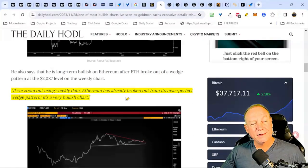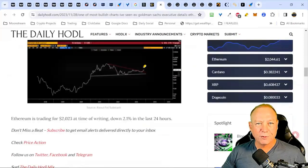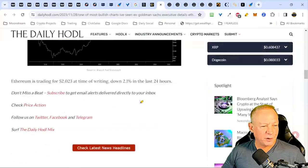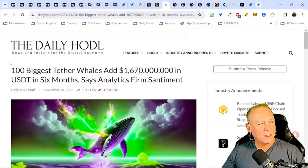Looking at ETH on the weekly data, it has already broken out from a near-perfect wedge pattern. We had this wedge pattern forming — that's why it's a very exciting time to be getting into crypto. These wedge patterns breaking out of downward trending trend lines are very common right now. Typically we want to see the price push up, break the trend wedge, then come back and retest. We're also seeing many break above their 21 and 50-week exponential moving averages — very bullish. The 100 biggest Tether whales hold 1.6 billion in USDT.